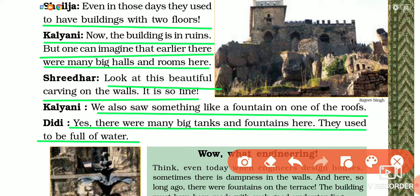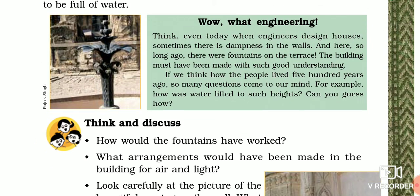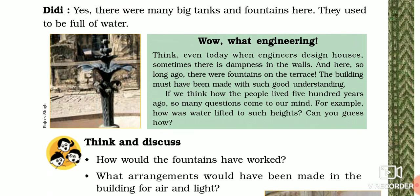So Didi told them: 'Yes, there were many big tanks and fountains here, and they used to be full of water.' In the Sultan's palace, the stairs seemed endless. Even at that time, two-floor buildings were constructed. The building is now in ruins, but imagine how grand it must have been when new — with big halls, rooms, beautiful carvings on the walls, and even fountains on the roof.